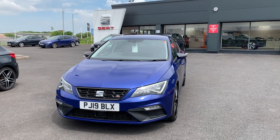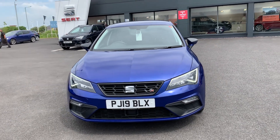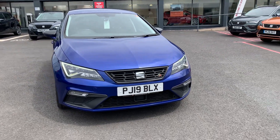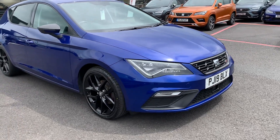Hi guys, welcome to Blackpool SEAT. We are showing you today a 2019 SEAT Leon. It's a 2 litre TDI FR and it's the Tech Edition. Six-speed diesel, it's a manual, very economical to drive.